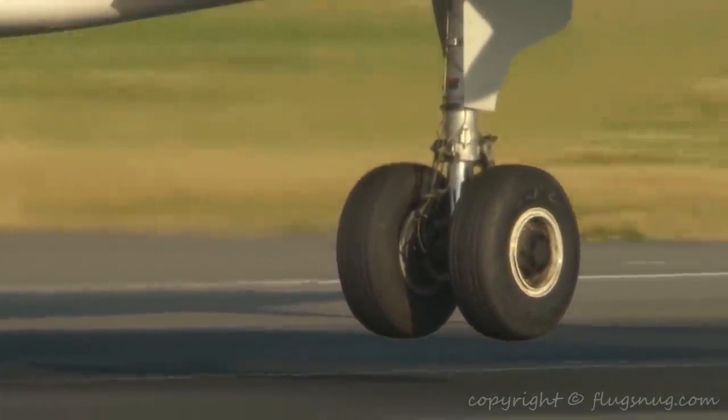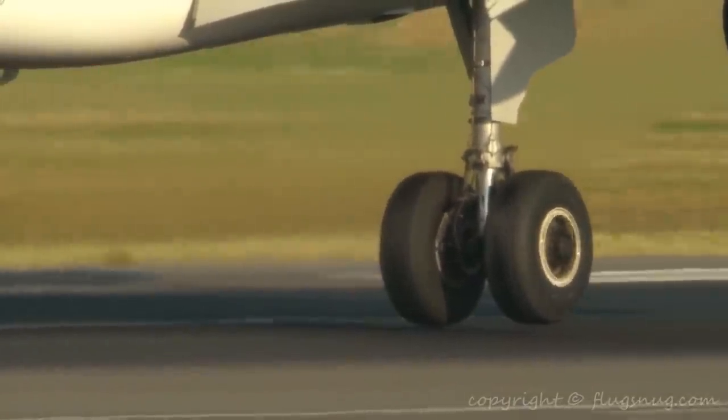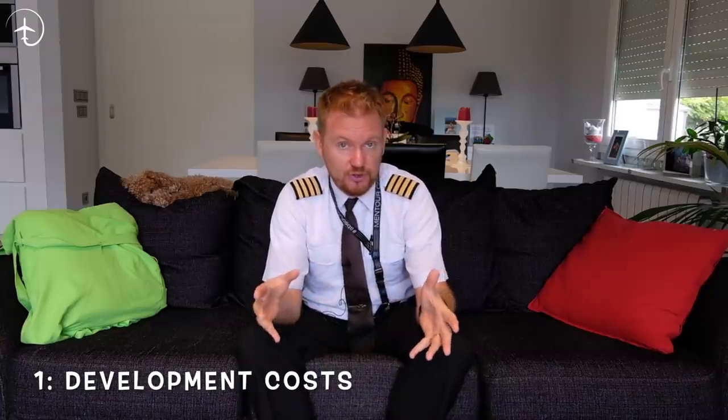The second thing people ask — and this is the most common — is why not put motors on the wheels so they start spinning before touchdown? That way you'd have much less wear and tear on the tires. From the onset, that looks like an excellent idea. But you have to think about what could go wrong. I'm going to give you three different reasons why this is not a good idea. First is the actual fitting of new technology to the existing gear. You'd need to create a very near-foolproof electrical motor running the tires, strong enough to spin them up to 260–300 km/h.